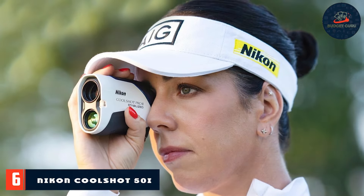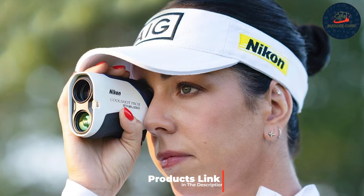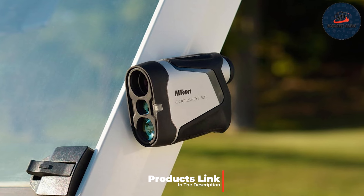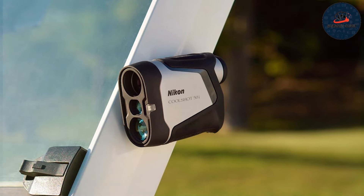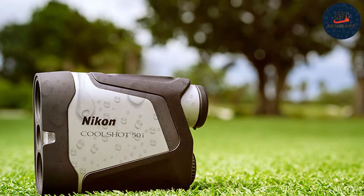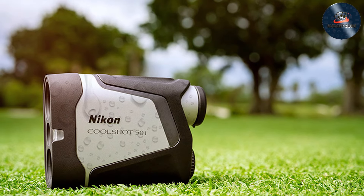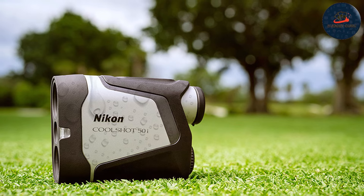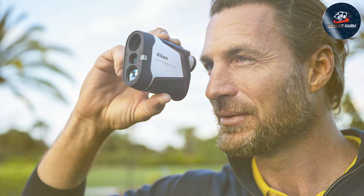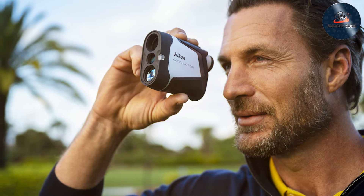Number six: Nikon Cool Shot 50i Plastic Golf Rangefinder. Next we have the Nikon Cool Shot 50i, a top-notch option for golfers who prioritize precision and ease of use. With a range of up to 1200 yards, it provides accurate distance measurements that help improve your game. The design is sleek and ergonomic, featuring a compact and lightweight body that fits comfortably in your hand. The clear, high-contrast display ensures you can easily read distance measurements even in bright sunlight.